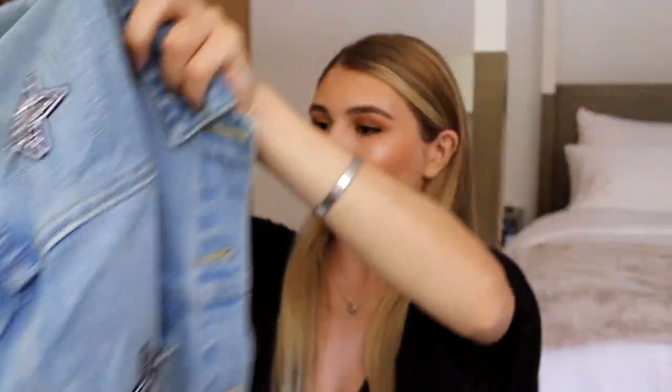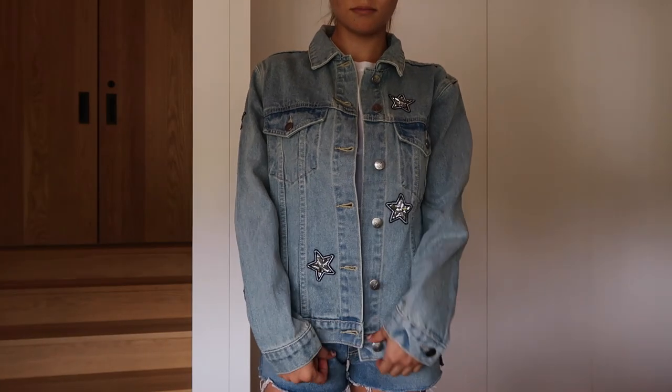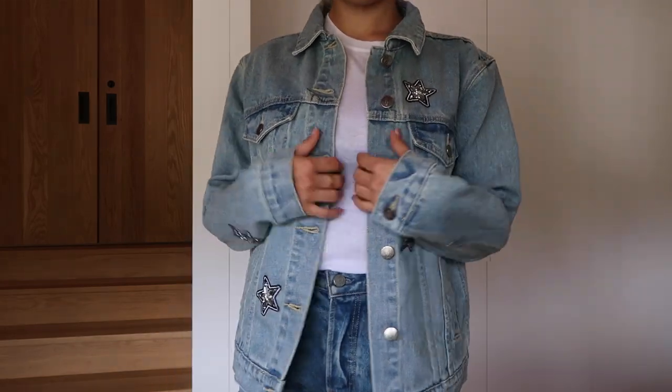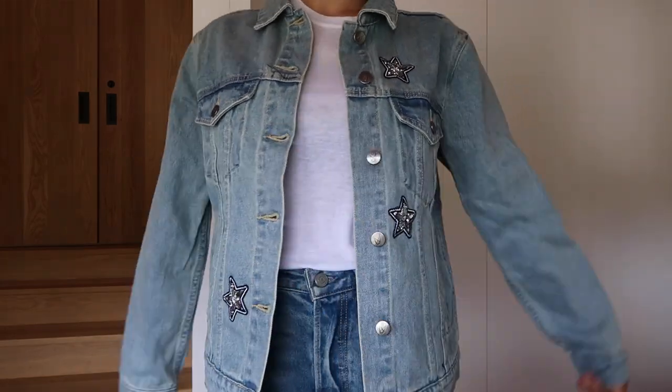Next up I have this big oversized denim jacket with little stars all over it — on the back too. I think this is super cute. It comes with matching pants but I forgot to get the pants, so I might go on Princess Polly and order them, because I think a really cute outfit would be the matching star denim pants with that light pink singlet I was talking about.